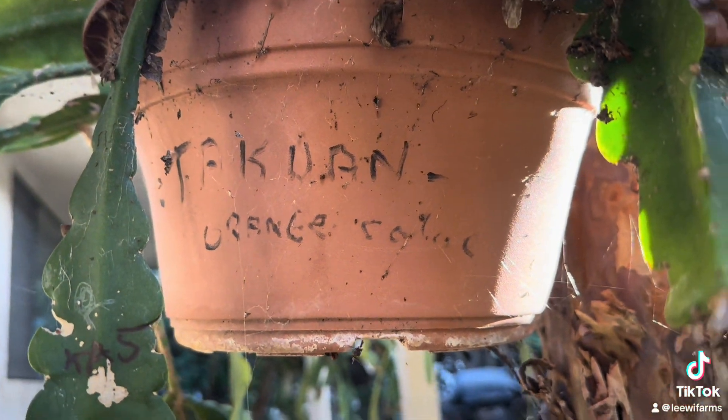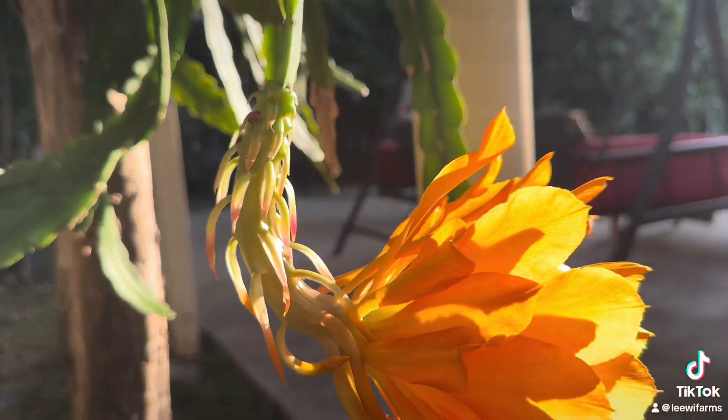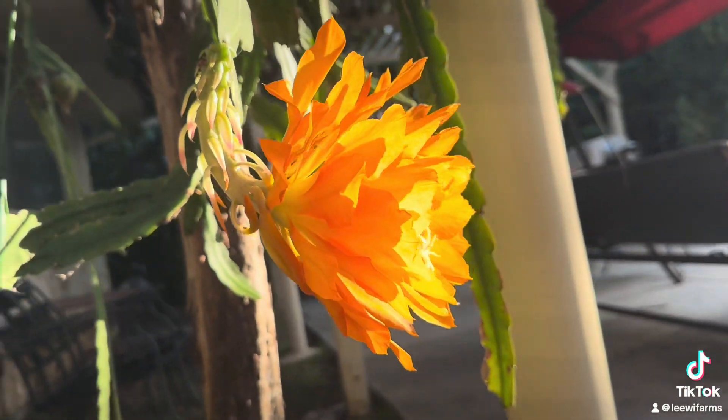It is an orange flower — look at how beautiful and gorgeous this flower is.